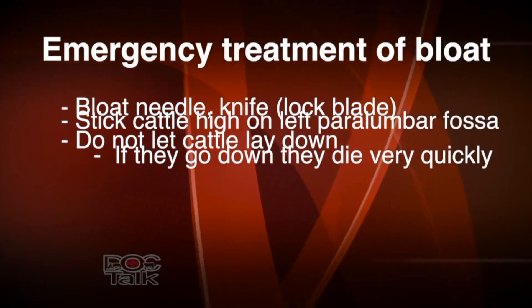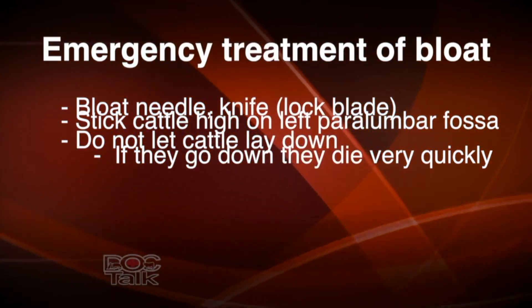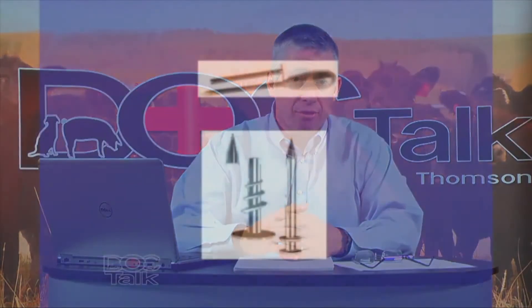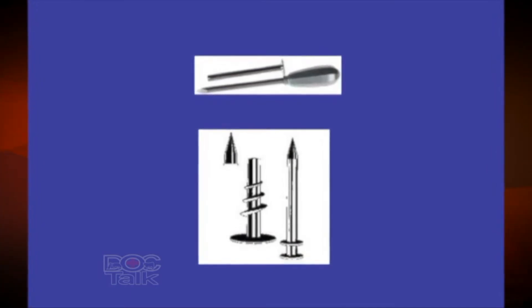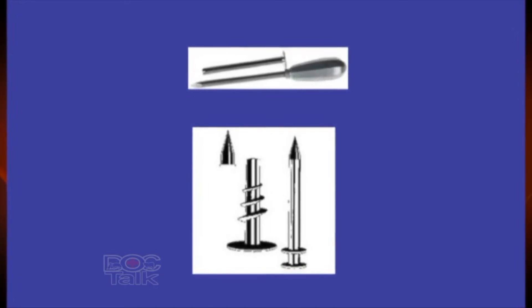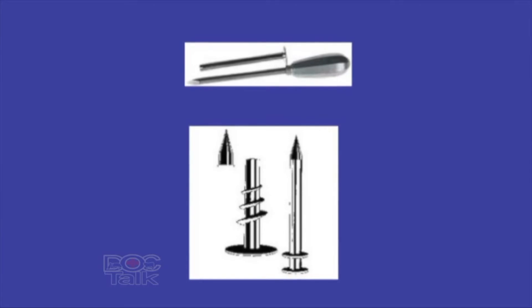Do not let the animal lay down. A severely bloated animal that lays down — if you go to find a pocket knife or bloat needle — will die from suffocation before you get back. Once they're down and super distended, the animal will not make it. I suggest anyone feeding cattle keep a bloat needle on their person. The bloat needle has a trocar and a stylus that goes through it — it is extremely sharp. Puncture the animal on the left side, pull the stylus out, and the trocar allows release of the pressure. The animal will immediately have relief.